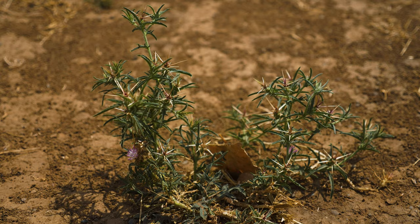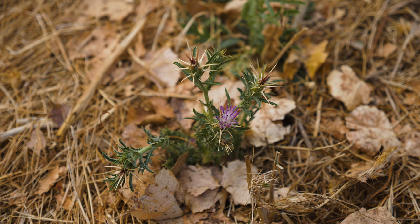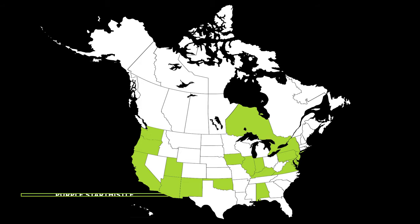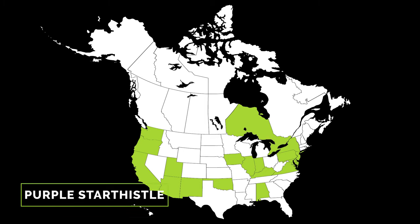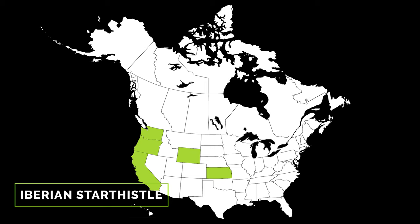Purple and Iberian star thistle are native to southern Europe and the Middle East, and were introduced to California by the early 1900s, likely as contaminants in crop seed. Although purple star thistle is scattered throughout North America, both purple and Iberian star thistle are primarily problematic in the West.